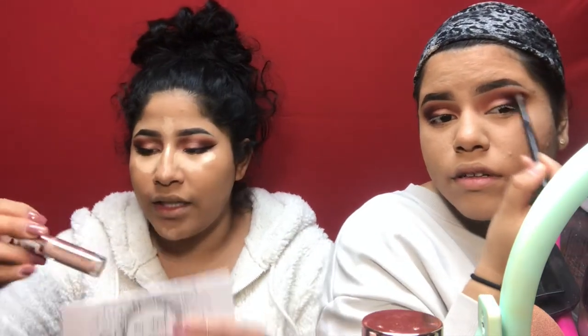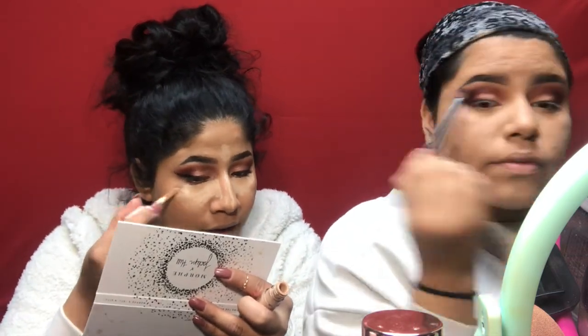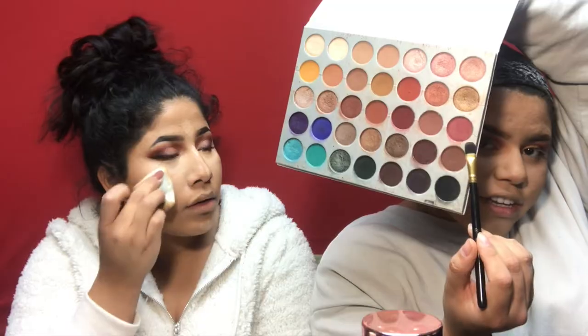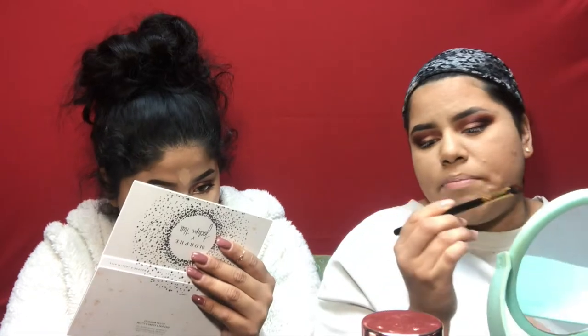I'm using the Makeup Revolution conceal and define concealer in C10 — I'm going to use this for the outer half and blend them together with a flat BH brush, applying it where I don't have any color.